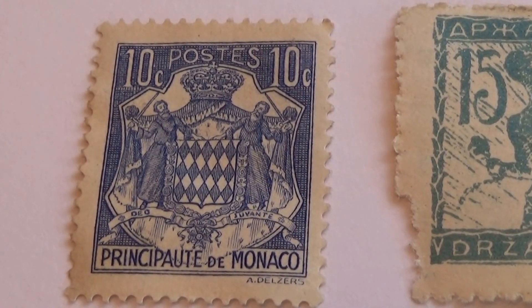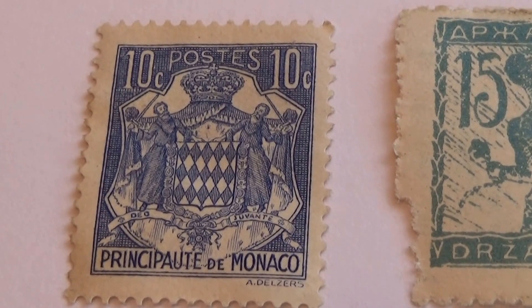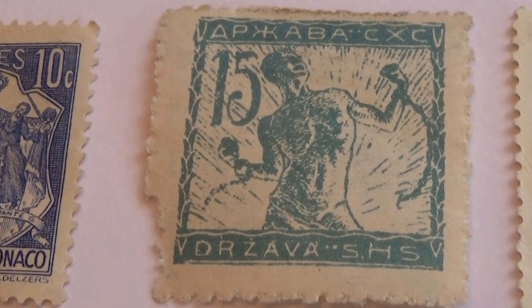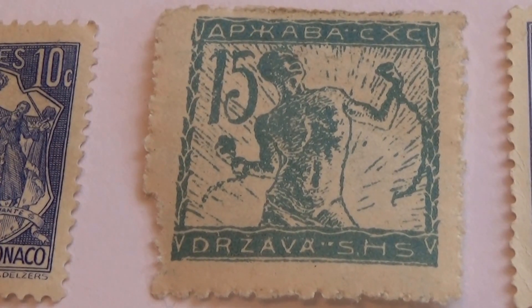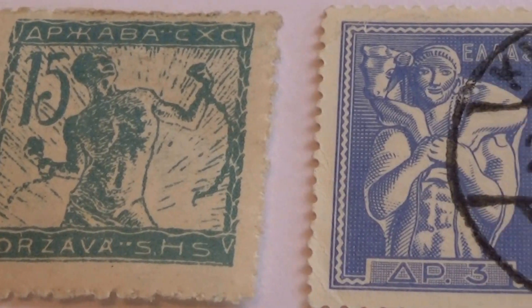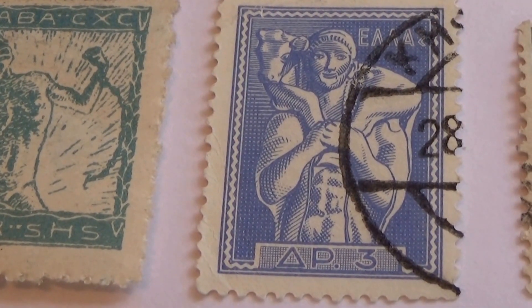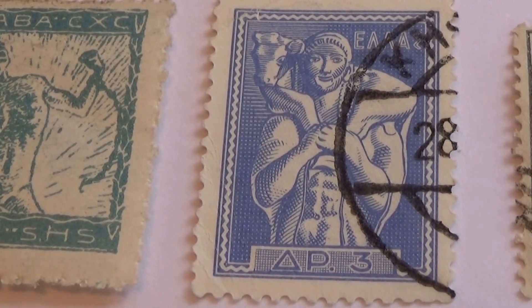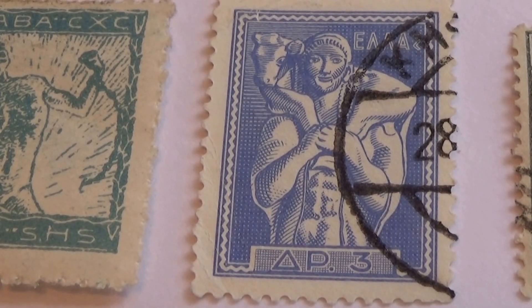Alright, let's check them all out. Starting with this one here — that's the 10 cents in blue. Look at that. And here we have the 15. And look at that — a 3. You don't see this one very often, I'll tell you. Different, isn't it?